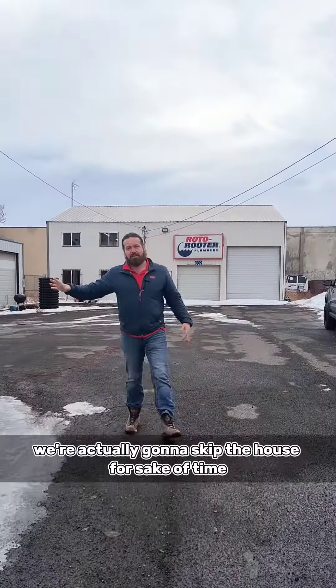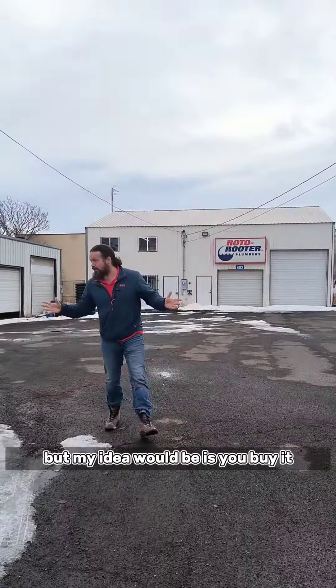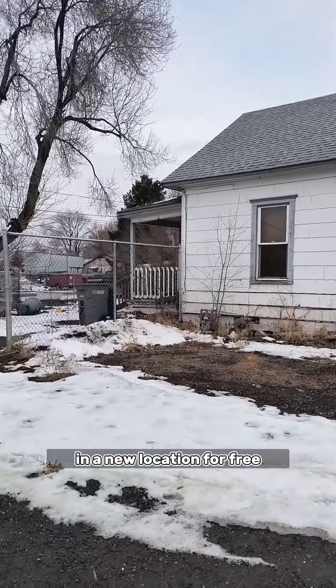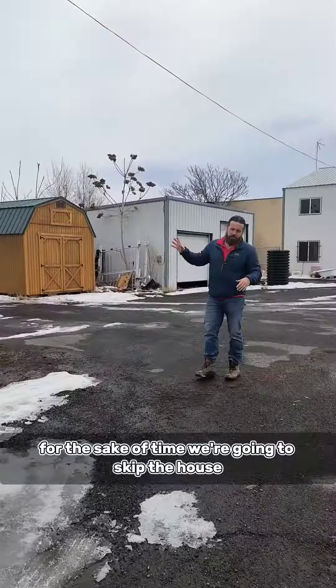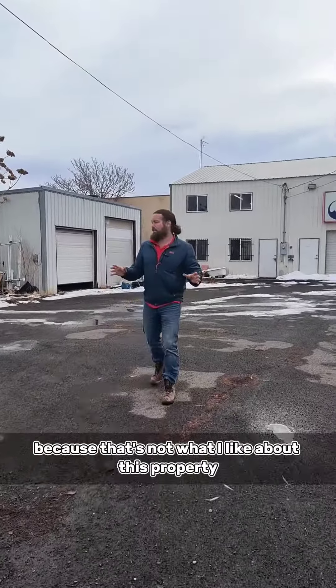We're going to skip the house for the sake of time, but my idea would be: you buy it, you rent the house out, that house makes your payment, and now you're getting the shop in a new location for free. We're going to skip the house because that's not what I like about this property.